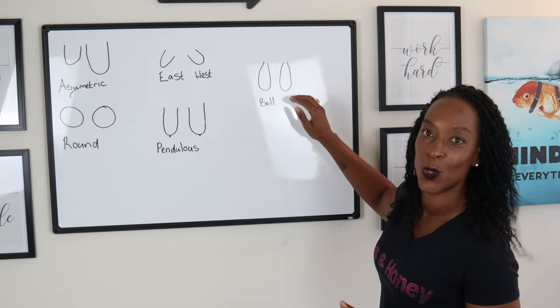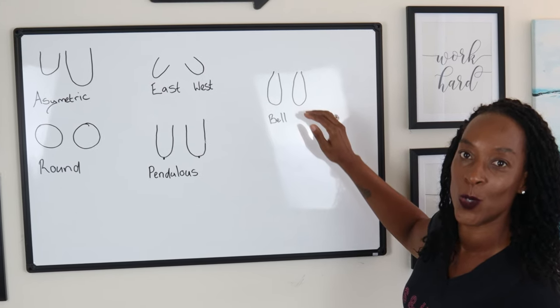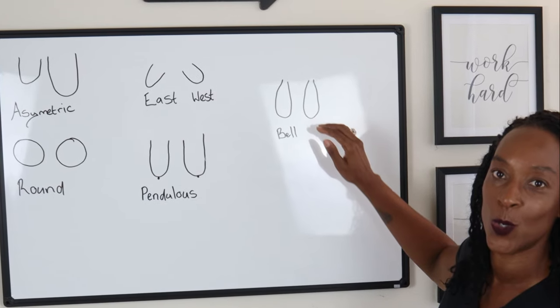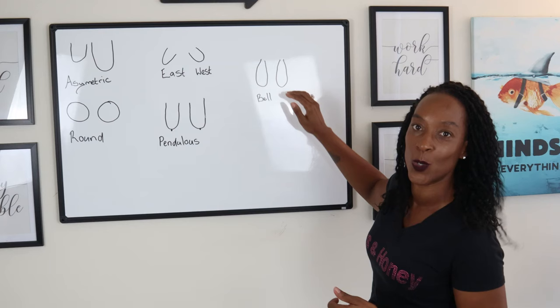The next shape is the bell shaped breast. It is narrower at the top and fuller at the bottom, shaped like a bell, and the nipples point downwards. The best bra for this shape would be a full coverage or full cup bra, or a balcony style bra — much the same as the pendulous.